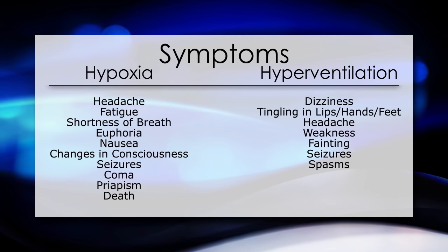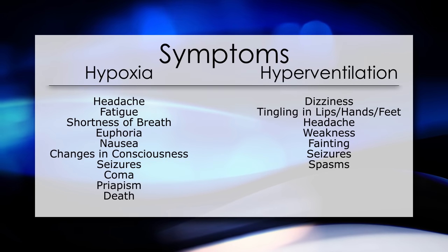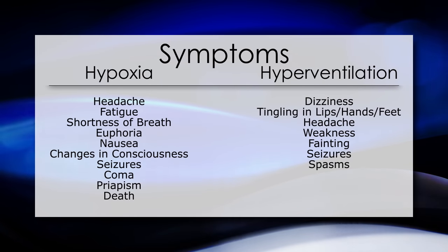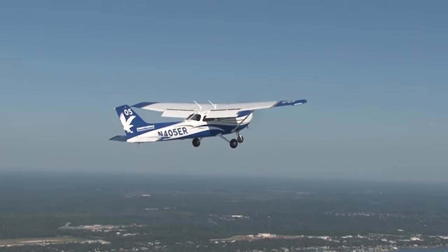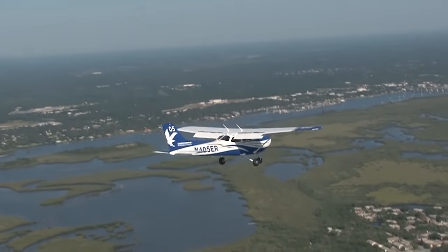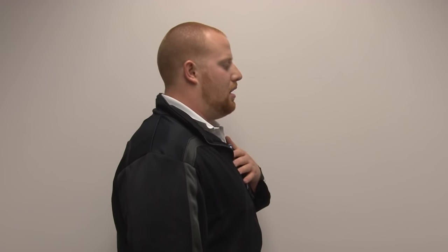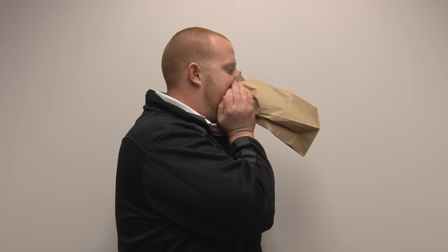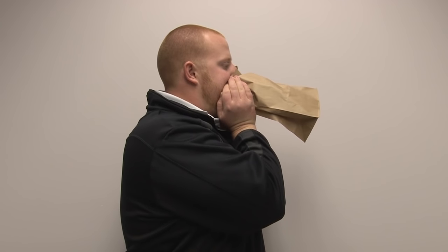It is important to diagnose hyperventilation correctly and not confuse it with hypoxia and vice versa. The symptoms of hypoxia can also cause a pilot anxiety, which could trigger hyperventilation, aggravating that situation. To a new pilot, some maneuvers such as stalls may be stressful, just as a real emergency would be stressful to an experienced pilot. Treatment for hyperventilation is accomplished by deliberately slowing your breathing down to a normal rate. If necessary, you can breathe into a paper bag, which allows you to re-breathe your exhaled CO2, helping your body regain proper CO2 balance more quickly.